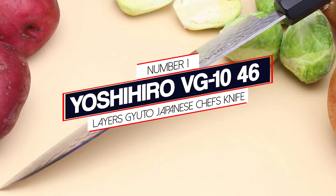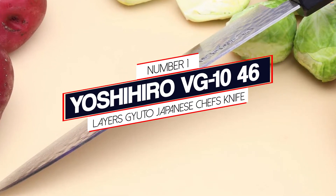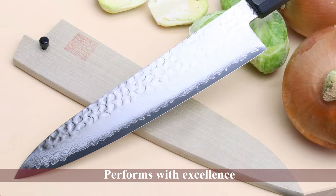Number 1. Most Popular. Yoshihiro VG10 46 Layers Gyuto Japanese Chef's Knife. From dicing, slicing, and chopping produce to carving a roast chicken, this knife performs with excellence.